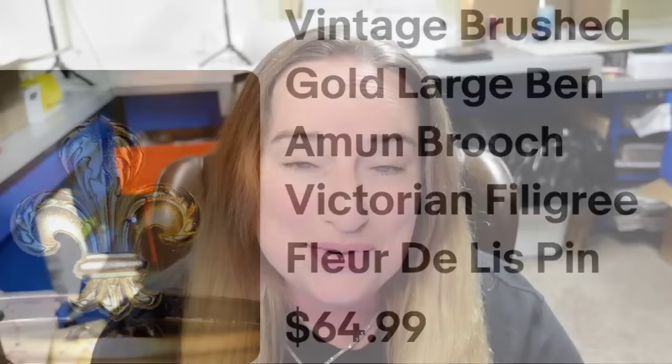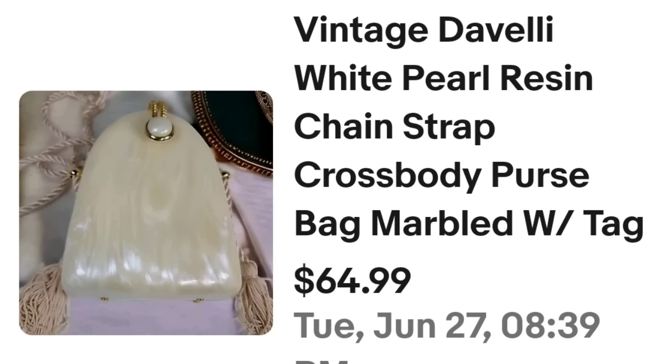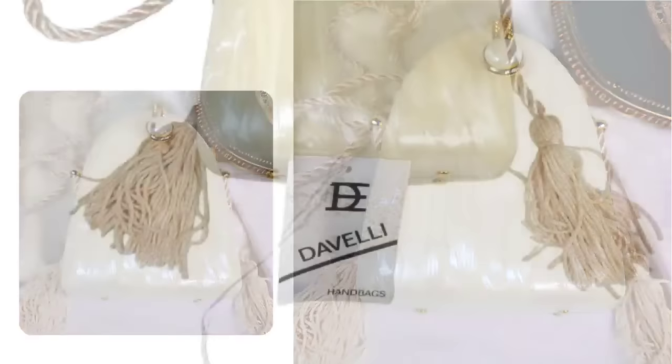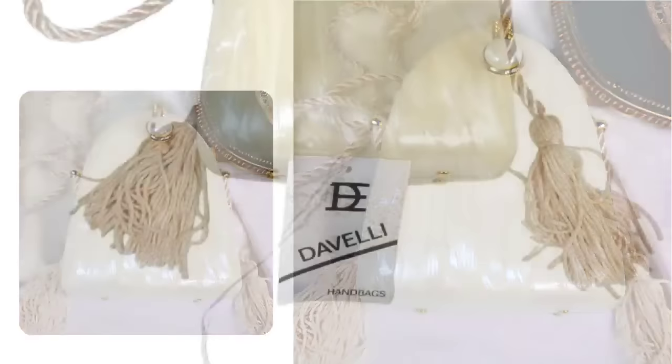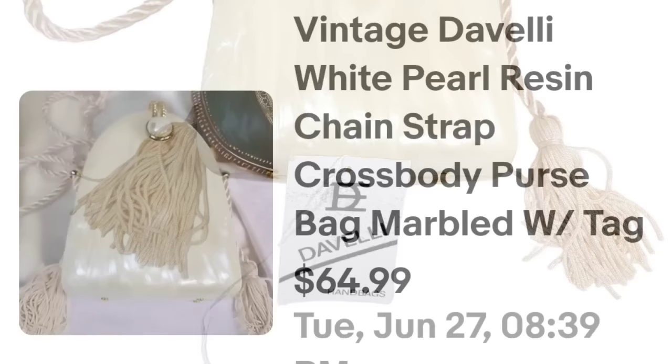This next one was a thrift store find that sold really fast. I wasn't familiar with the name but I knew the look of this gorgeous resin purse with a pearl swirl — it still had the tag. At a $3 price tag I just took a chance. This is a vintage Davelli white pearl resin chain strap crossbody purse, sold for full asking price at $64.99. Watch out for the Davelli name — they make resin purses as well as other styles.